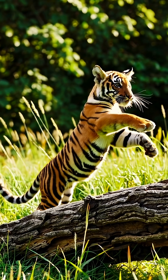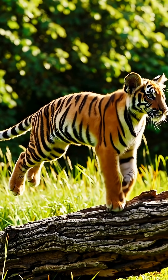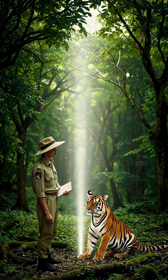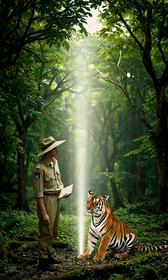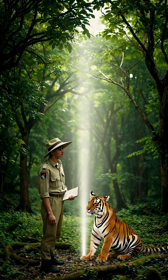As a result, genetic analysis is making it possible to protect the future of endangered species, giving them a healthier life and a better chance of survival in the wild. Science, technology, and nature are working together because every species has the right to live.